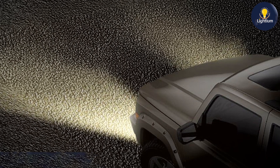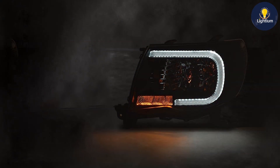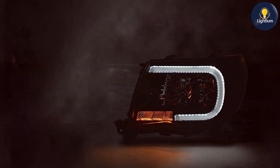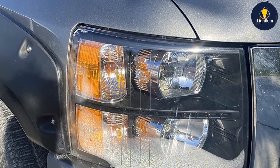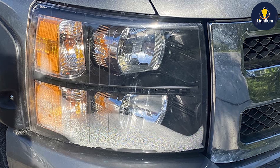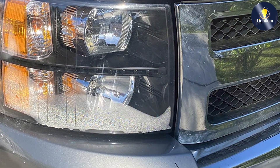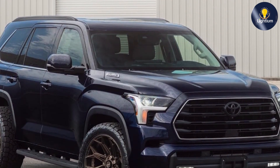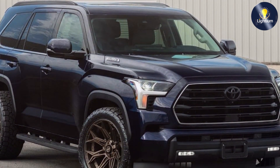Quality is a standout feature of these headlights, as they are built with durable materials that can withstand the rigors of daily driving. The LED technology offers long-lasting performance, reducing the need for frequent replacements and providing a more reliable lighting solution. Usability is further enhanced by the ease of installation — the PIT66 headlights are designed to be a direct replacement for the factory headlights, making the upgrade process simple and straightforward. The bright LED light output improves visibility and enhances the overall driving experience, making these headlights a valuable addition to your Tacoma.